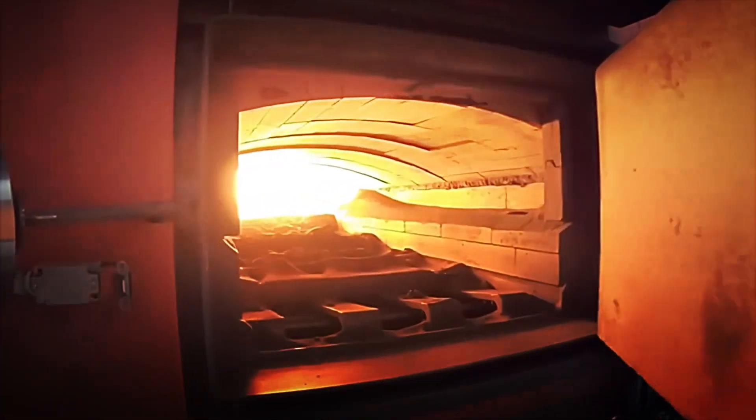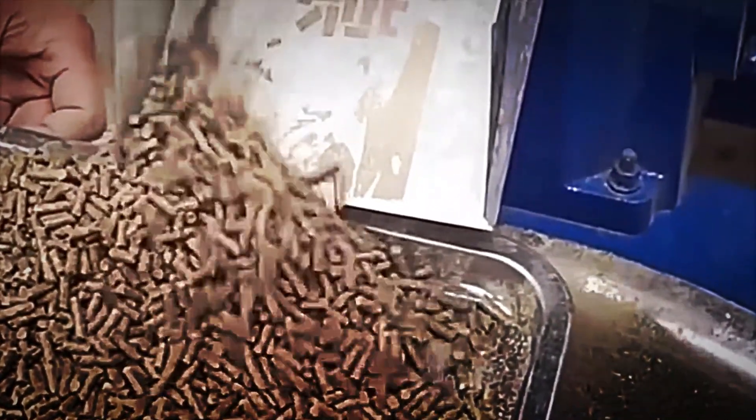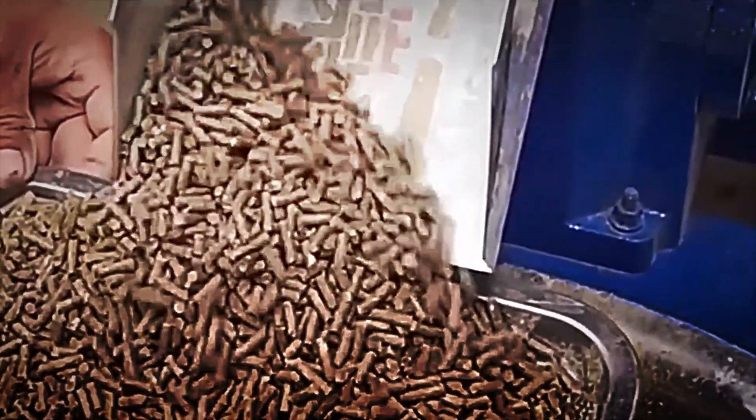Pellet fuel has become one of today's most attractive alternatives for those seeking an efficient, affordable and environmentally friendly heat source. It not only represents a practical and economical solution for homes, offices or larger facilities, but also provides the peace of mind of using a renewable and safe resource.